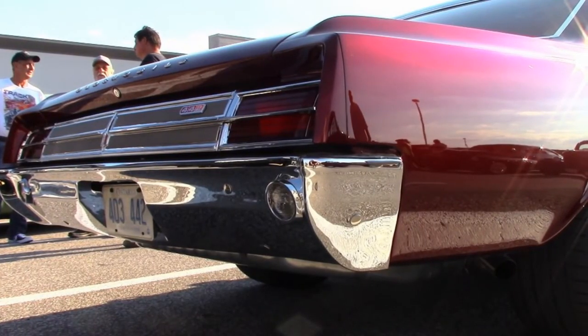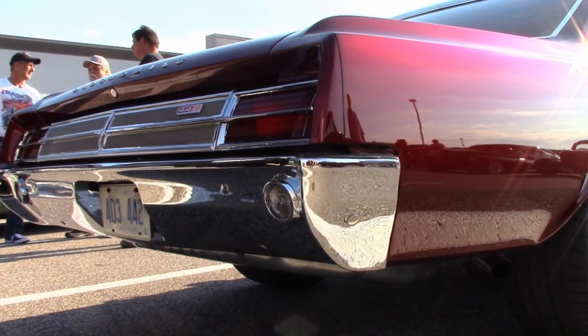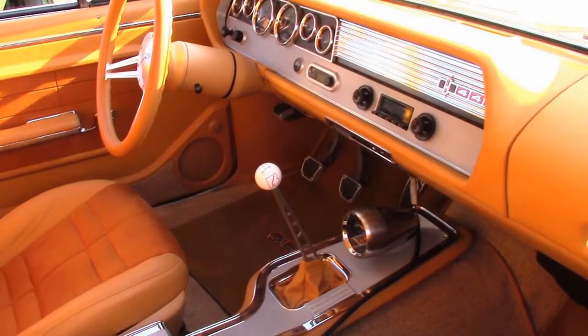This was a complete rebuild, and that included the transmission. It was an original four-speed car but it's been upgraded to a TKO 600 five-speed.